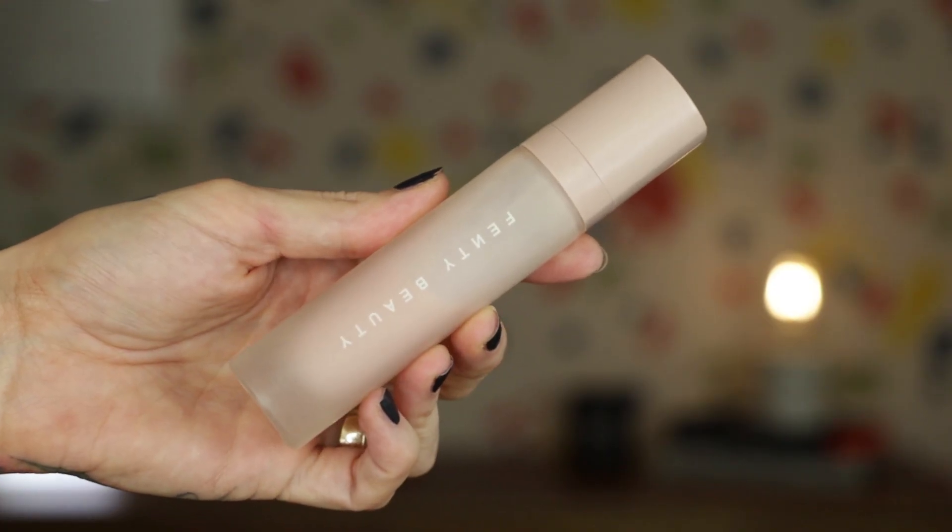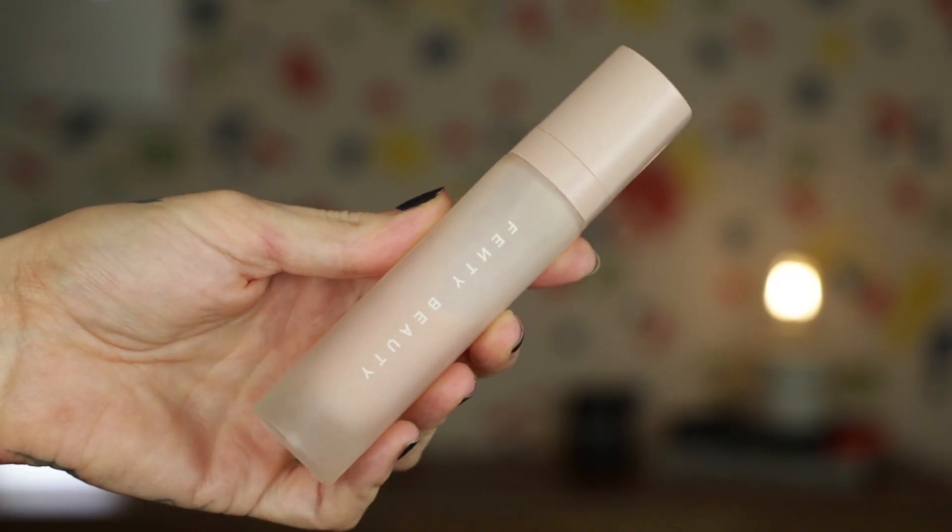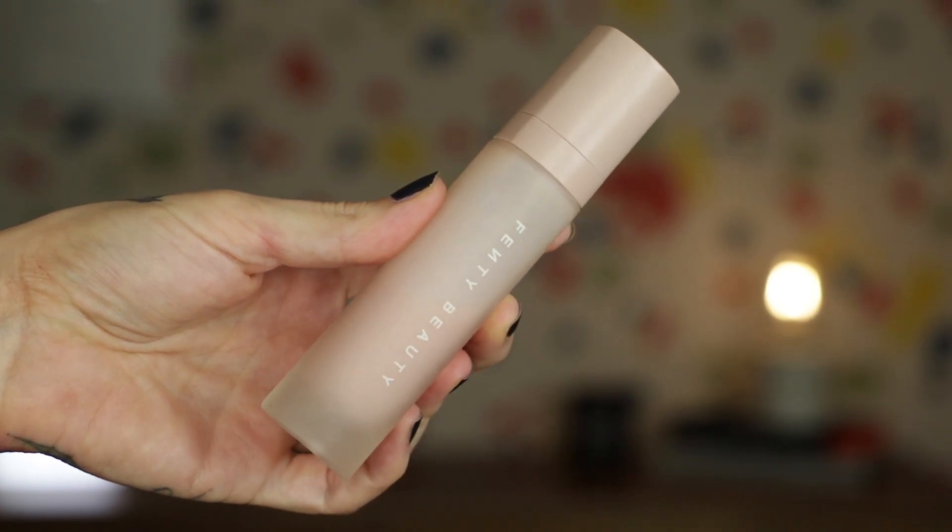Next is a primer I've used for a while: the Fenty Beauty Soft Silk Pro Filter Hydrating Primer. This is still very moisturizing, but what it does that the Armani doesn't is have a little bit of a blurring action.